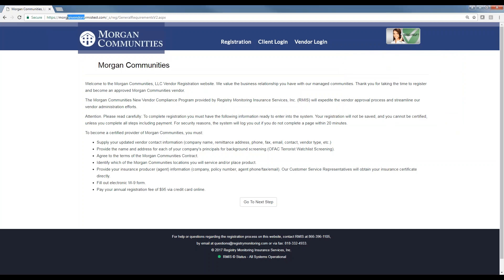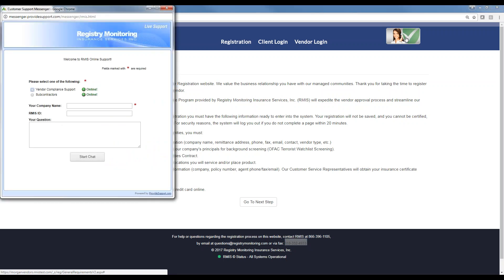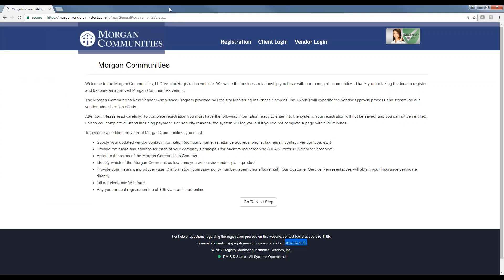Here's the Morgan website — it's MorganVendors.com. This is a welcome message that has been customized by Morgan, with all of the Morgan Communities' business rules right on the homepage. We have our phone number, email, fax, and online chat at the bottom. We provide live customer service. Our hours are 6 to 5 Monday through Friday Pacific time, which is 9 to 8 Eastern time. We have bilingual staff here, so if you have a Spanish-speaking vendor, we can provide them support.